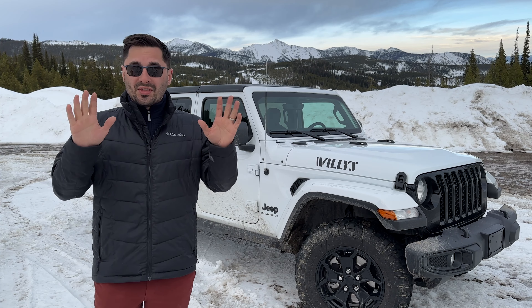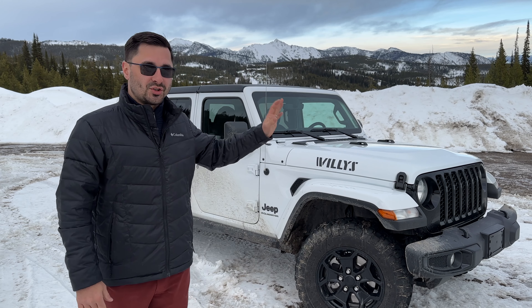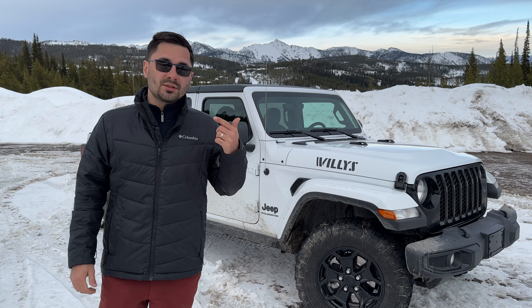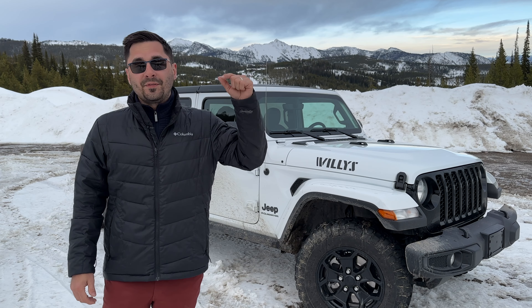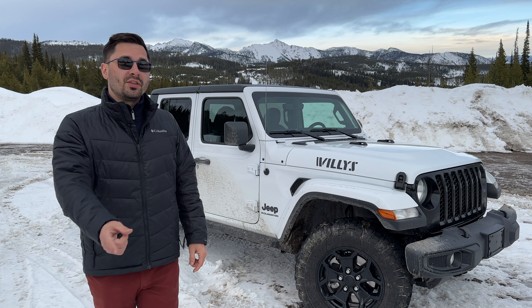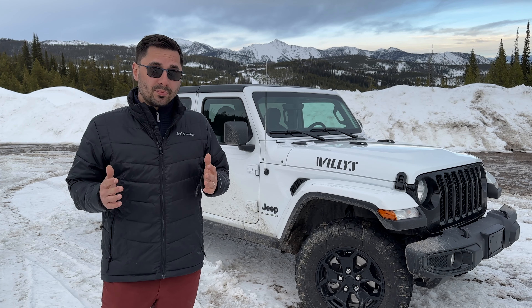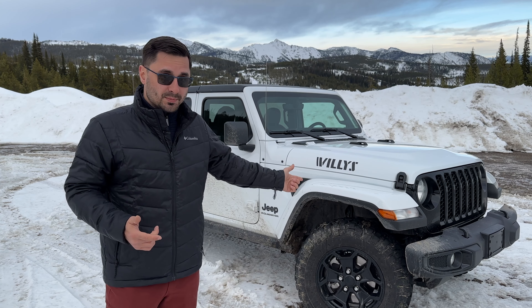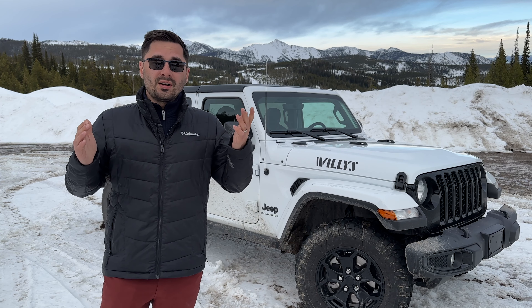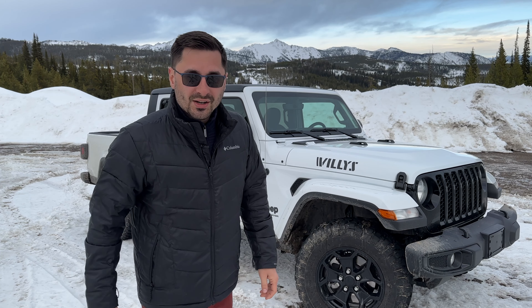And there you have it — 10 things you may not have known about the Jeep Gladiator. If you have any other interesting facts or experiences with this vehicle, feel free to share them down below in the comments. Don't forget to check out the video where I talk about the reliability of these Jeeps, and also don't forget to like and subscribe to the channel for more videos. Thank you so much for watching, and I'll see you in the next one.